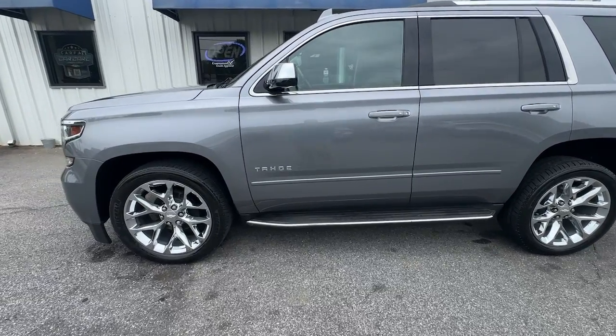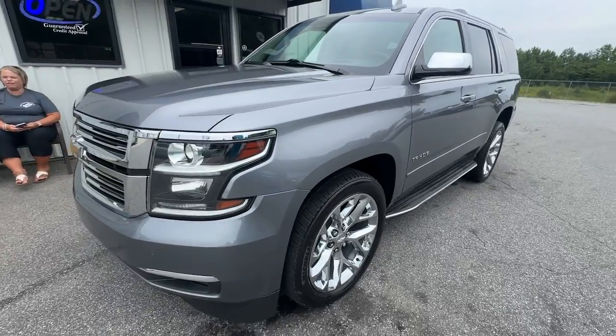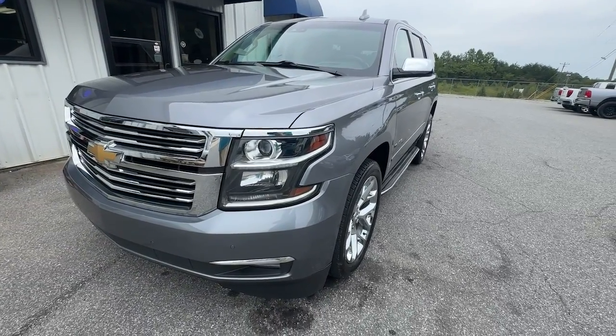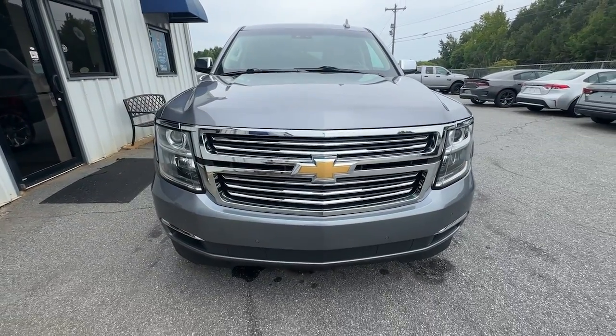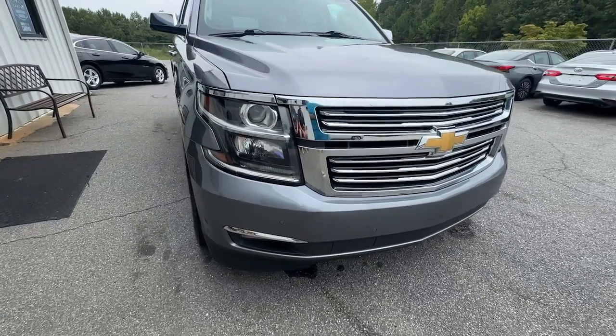Enjoy the view of this 2020 Chevrolet Tahoe. With less than 120,000 miles on the odometer, this vehicle provides excellent value. Take life's challenges in stride in the fully capable Tahoe. Spacious and quiet, athletic and safe, it's a powerful ally awaiting your command.